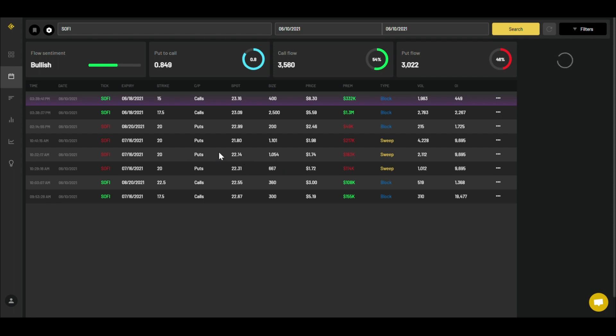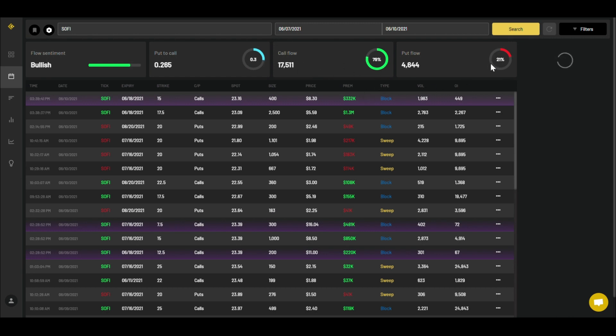On the call side, the positions are more in the money, expecting the stock to increase. These expirations are around July 16 and August 20, so they're fairly close — it's somewhat contradictory between the calls and puts. There's one really big order here — a $1.3 million block order, which is typically the big investors or institutions. Whoever bought this is expecting upward movement, as they bought around the $23 range.